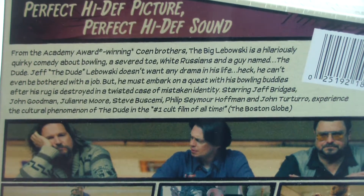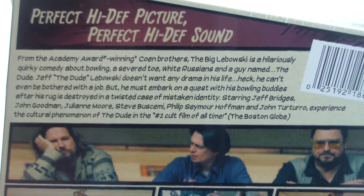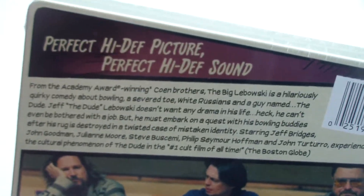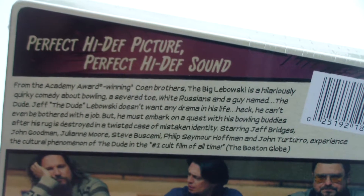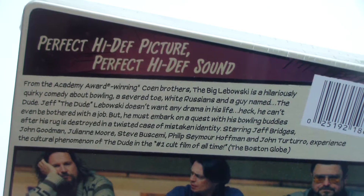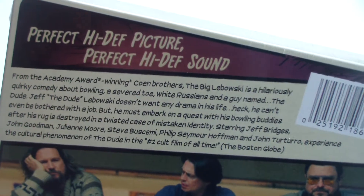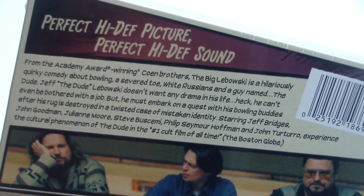From the Academy Award-winning Coen Brothers, the Big Lebowski is a hilarious quirky comedy about bowling, a severed toe, white Russians, and a guy named the Dude. Jeff the Dude Lebowski doesn't want any drama in his life — he can't even be bothered with a job — but he must embark on a quest with his bowling buddies after his rug is destroyed in a twisted case of mistaken identity. Starring Jeff Bridges, John Goodman, Julianne Moore, Steve Buscemi, Philip Seymour Hoffman, and John Turturro. Experience the cultural phenomenon of the Dude in the number one cult film of all time — the Boston Globe.